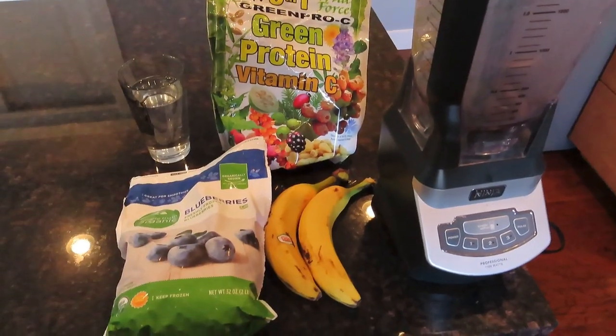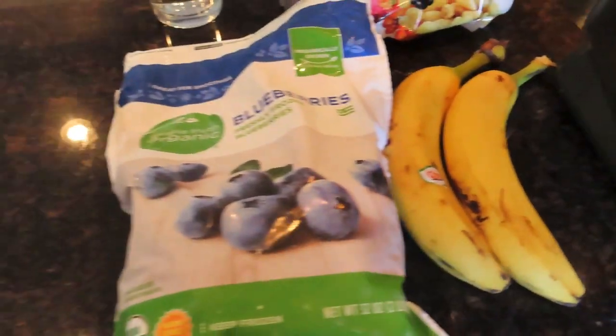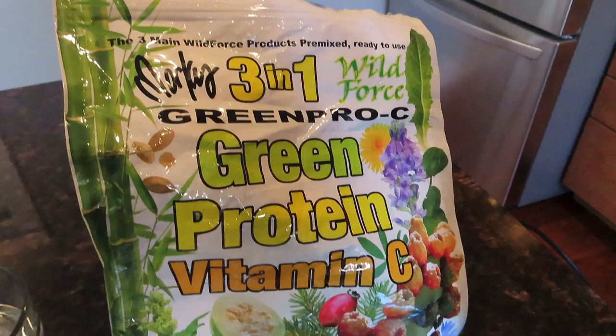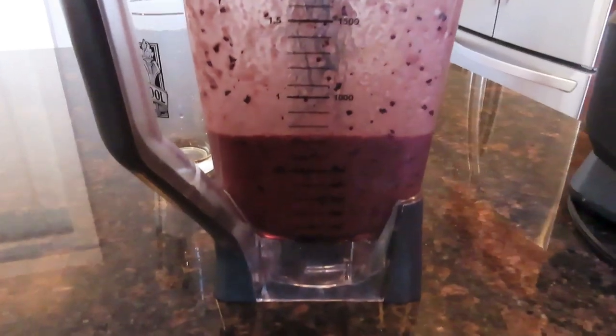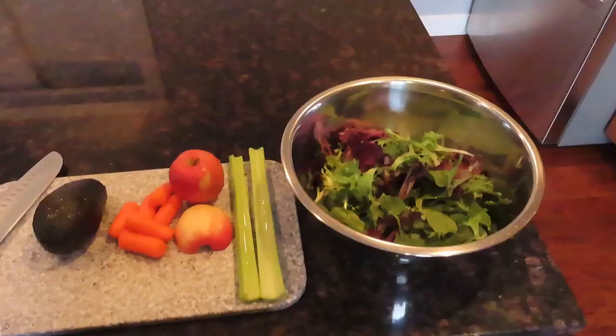So here's what I had. I started out at 12:30 and I made a smoothie. I had two bananas, one cup of frozen blueberries, a scoop of Marcus Rothkranz's green pro C mix, and some water. A good way to start out is usually either a smoothie or a salad. It was about three quarters of a liter — really nutritious and tasted good.